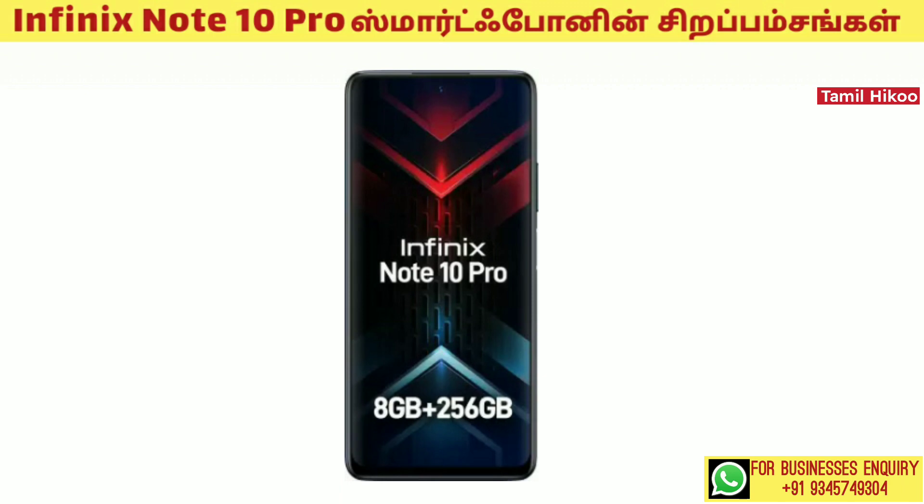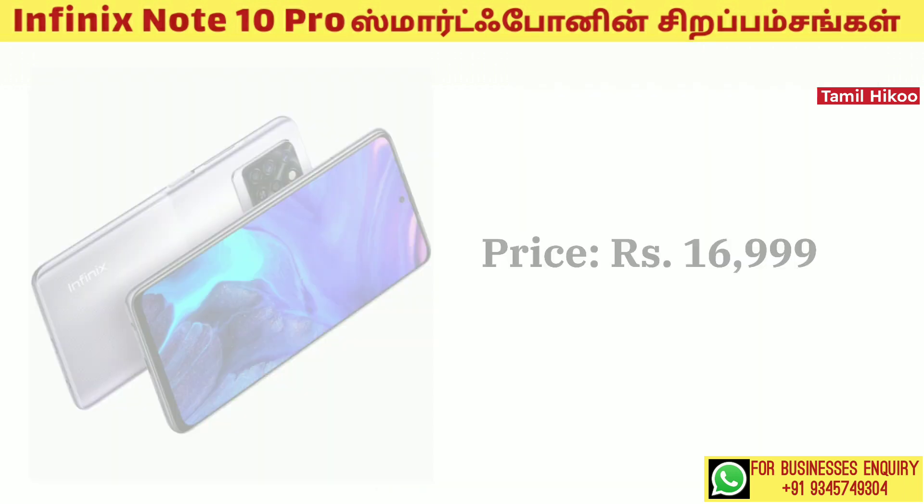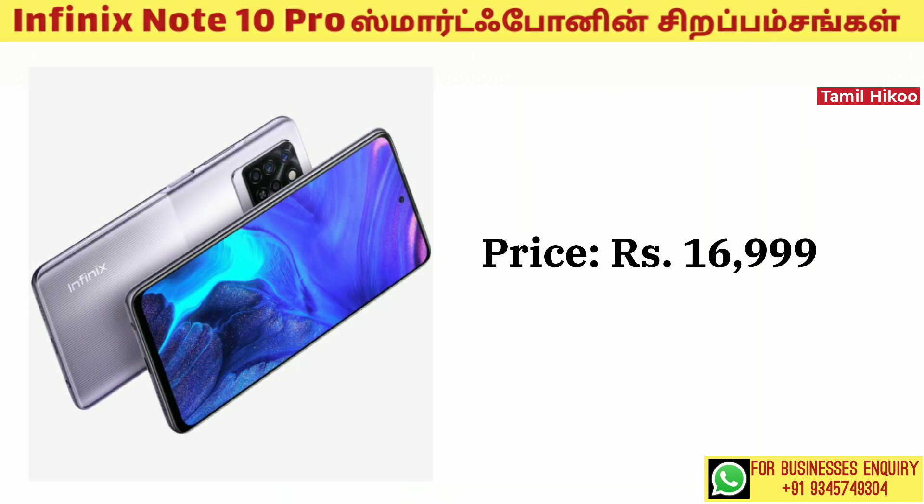The internal storage is 256GB. Looking at the color variants and price, this mobile comes in Nordic Secret and Obsidian Black colors. The starting price is 16,999 rupees.